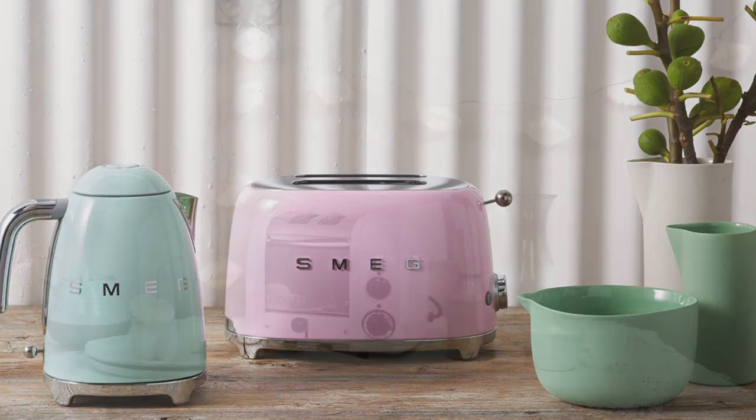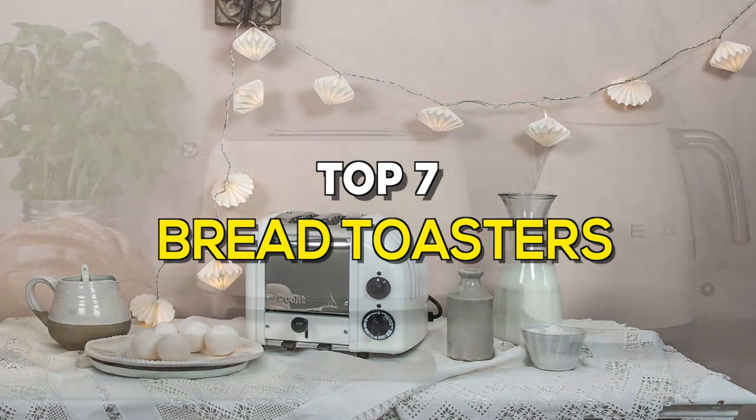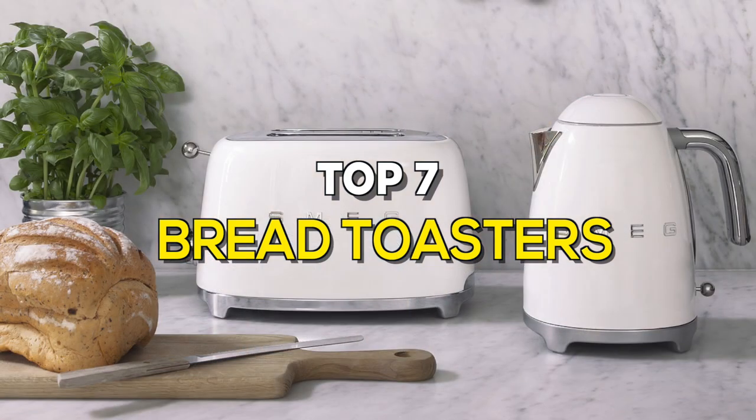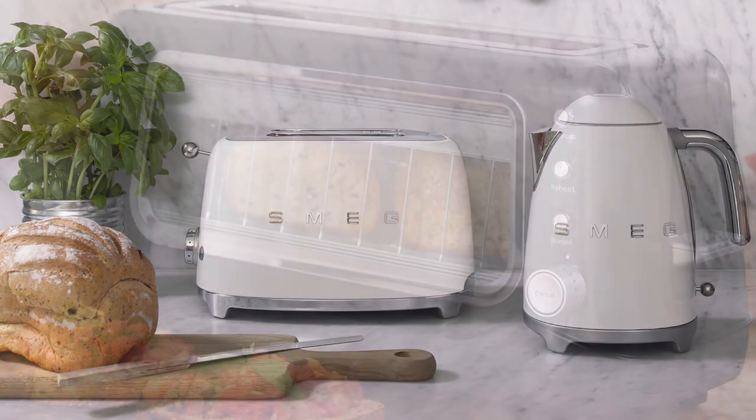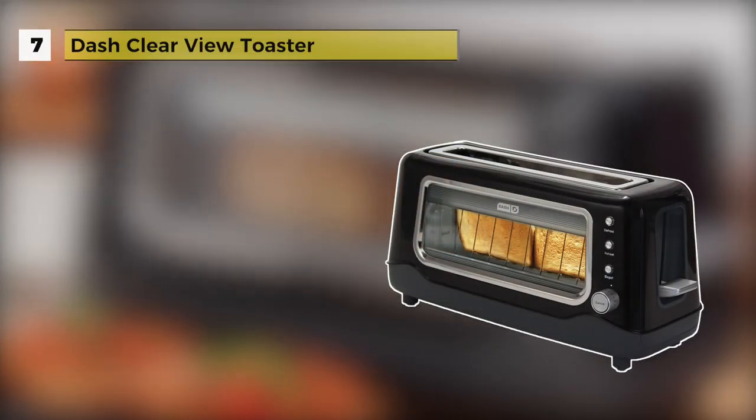Bread toasters are an easy way to make a quick breakfast when you're short on time. If you're looking for one, these are the best in the business.